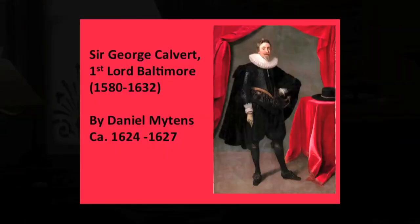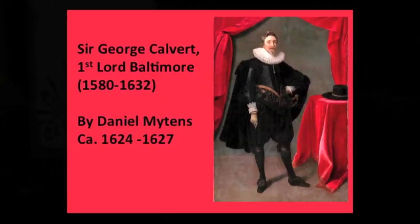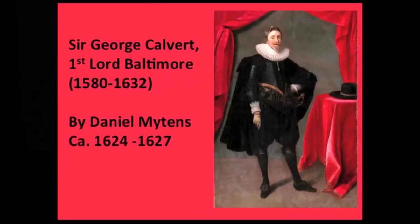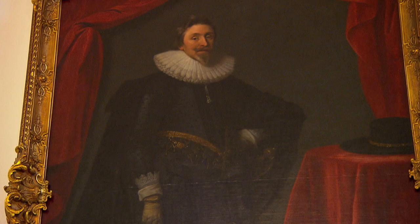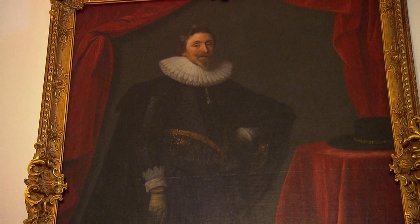George Calvert was in effect the Secretary of State to Charles I, and when he made clear that he'd converted to Catholicism he lost his job. But he was very close to the king, and that's when he petitioned for a title. So he was given the title Lord Baltimore, after Baltimore, Ireland, on the southern coast of Ireland.